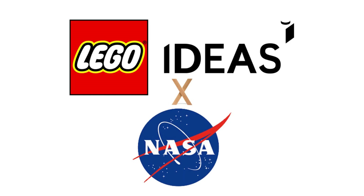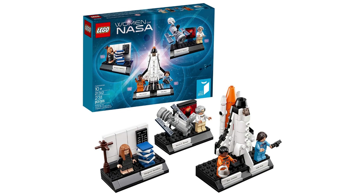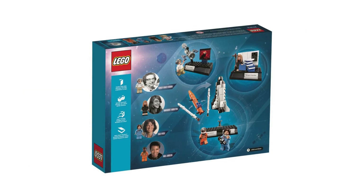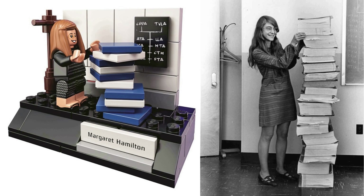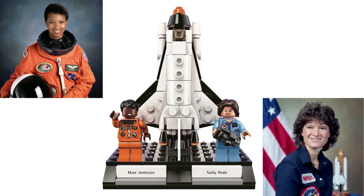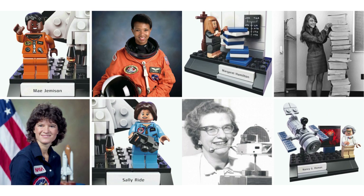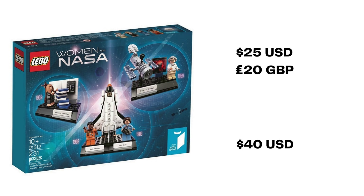We got our third NASA set from Ideas in November of 2017. 21312 is Women of NASA, a set featuring four minifigures and three builds highlighting famous women who worked for the American Space Agency. The 231 pieces included showcase Margaret Hamilton, a computer scientist — her side build is the Apollo Project navigation software printout, plus chalkboard and coat rack. The second build features two female astronauts, Sally Ride and Mae Jemison, along with a micro-scale space shuttle. Mother of Hubble, Nancy G. Roman, an executive at NASA, is the minifigure for Build 3, a micro-scale Hubble telescope and nebula image. This project, from user 20Towry, retailed for $25 USD, £20. BrickLink shows the set starting at $40 USD sealed.